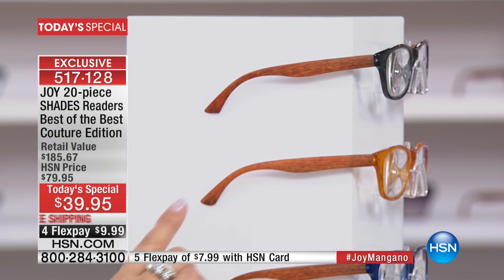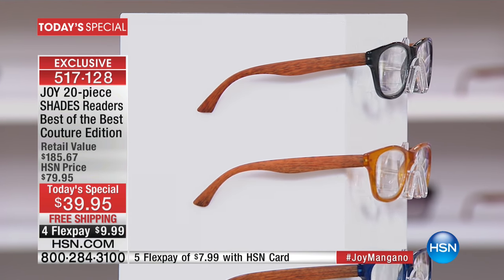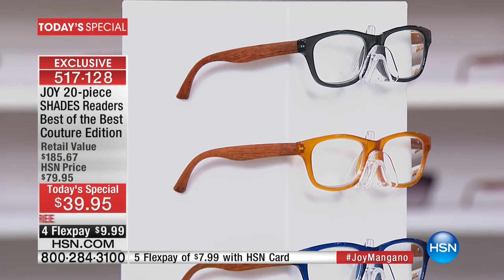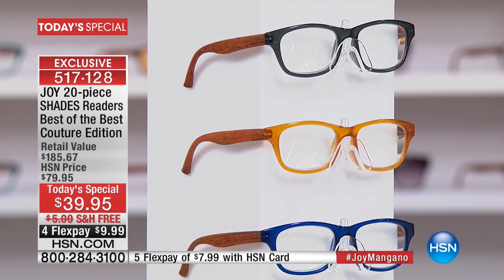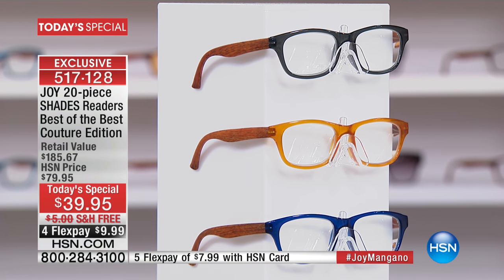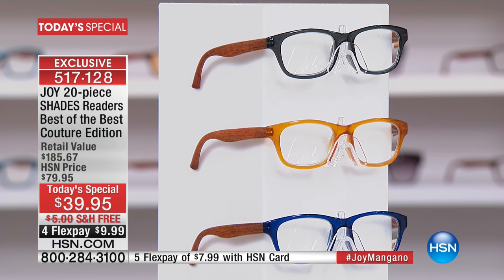The other hottest trend is that wood grain look on the arms — all the sides have the look and feel of wood grain. But these are so lightweight, they block all the UVA and UVB rays, they are impact resistant, they have spring hinges, and the style is that classic wayfarer.